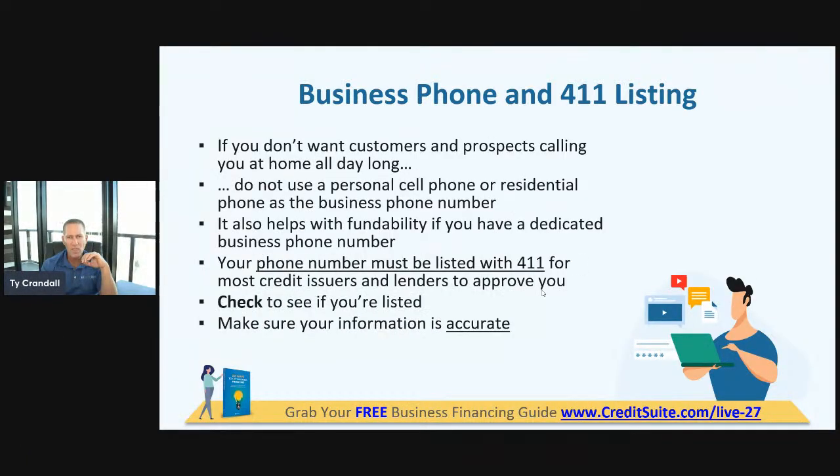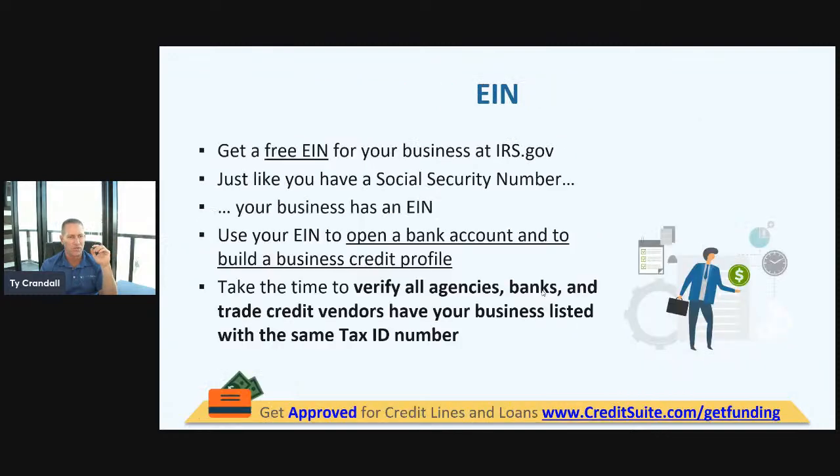You've got to get the phone number and make sure it's listed with 411. You need to get your EIN — it only comes for free from one place, irs.gov. Other sources will make themselves out to be like the IRS when they're not, and then charge you money at the end of the process. Your EIN is 100% free. You've got to get this if you want to build business credit, because business credit is linked to your EIN like personal credit is linked to your Social Security number.